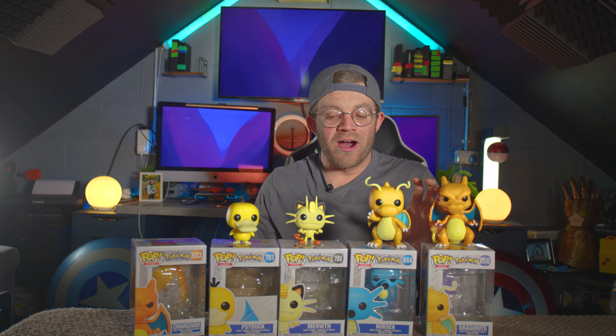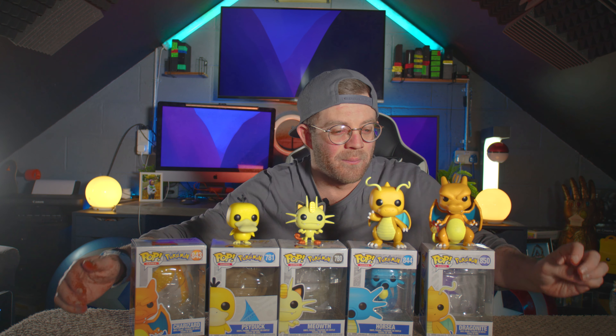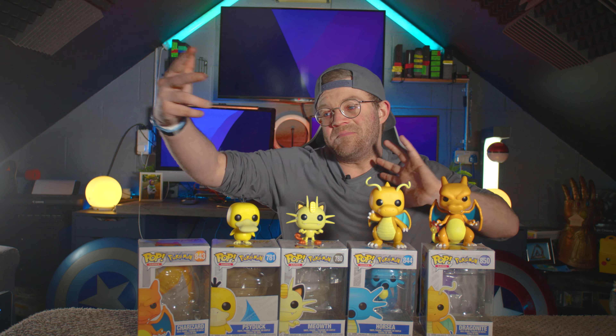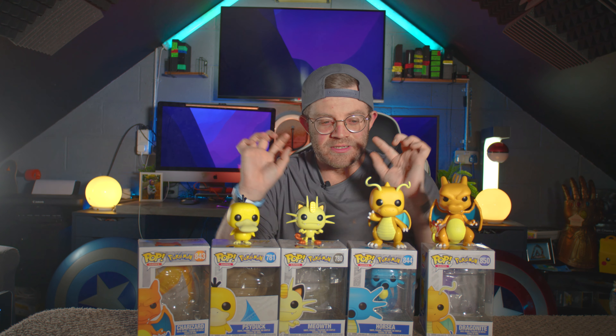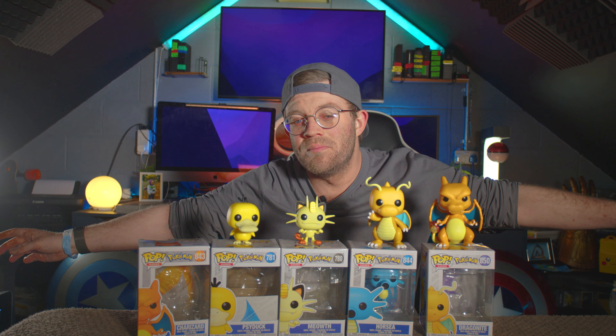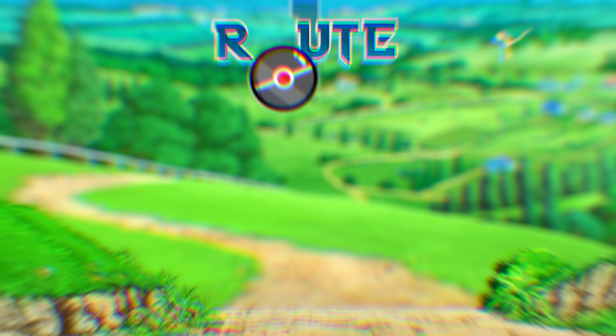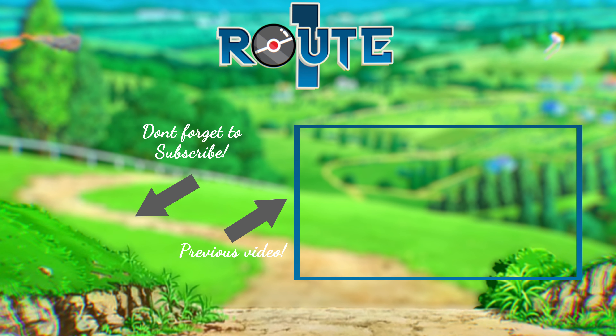So we have Charizard, Horsea, Dragonite, Meowth, and Psyduck — and I love them so much, they are wicked. Thank you so much for coming to watch my unboxing of these dope Pokemon Pops. If you have any questions put them down in the comments. What Pop do you want as a Pokemon? I want a Rotom Buizel — give me a Rotom Buizel and my life will be complete. Happy as Larry. Don't forget to comment and subscribe, and wait for part three when I get to unbox a bunch more Pokemon Pops. Thank you very much and bye!